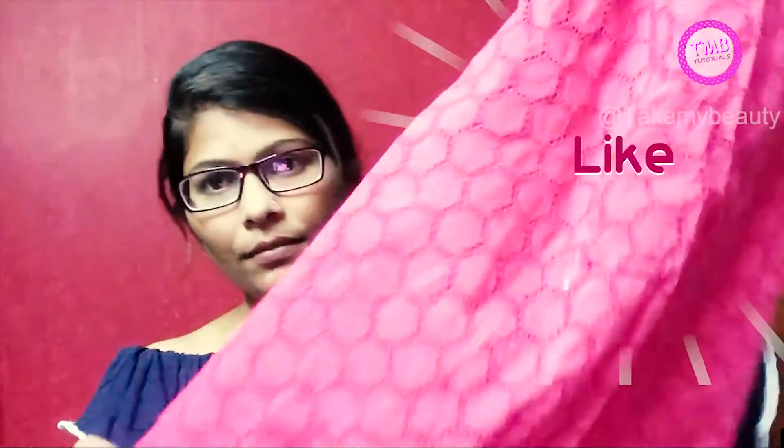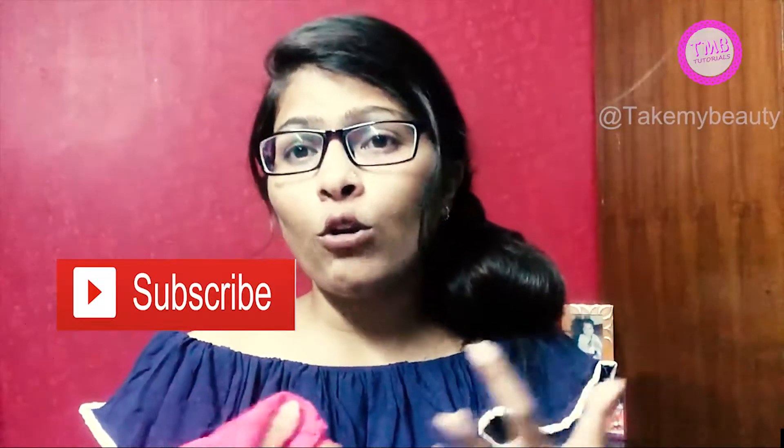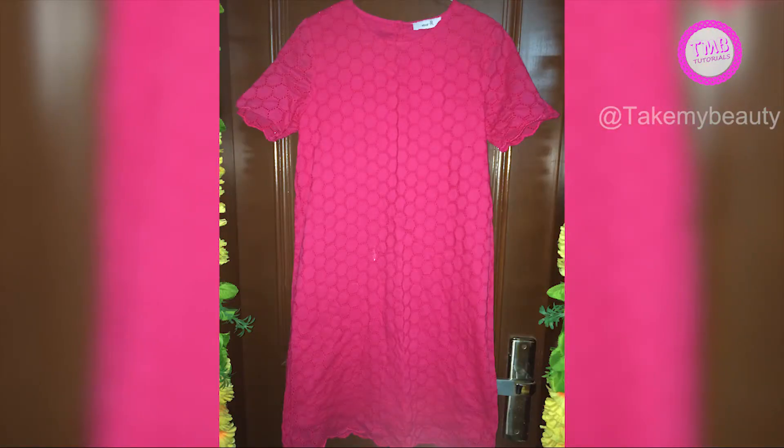So the first thing we bought is a one piece in a pinkish color. I will show you some pictures on the screen. This is the pattern type, so you can wear it with your jeans, jeggings, or leggings, or you can also wear it as a one piece. We bought this for 200 rupees — it was very affordable and it was a sale item.